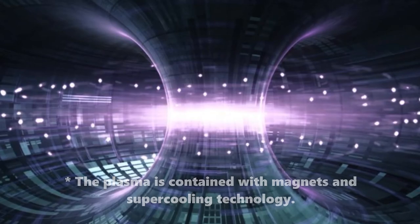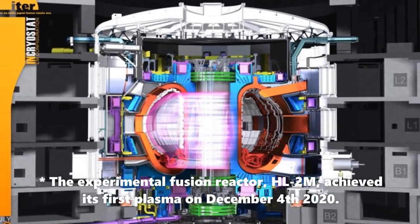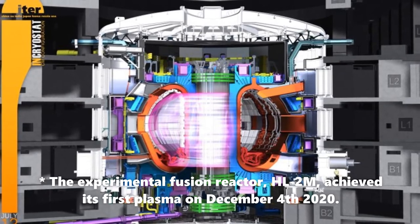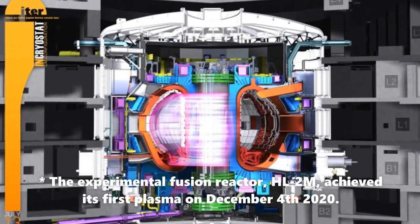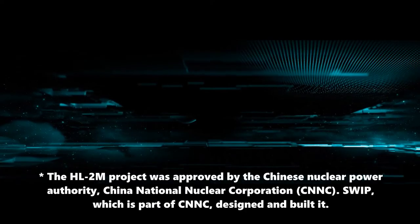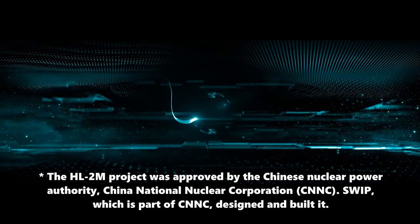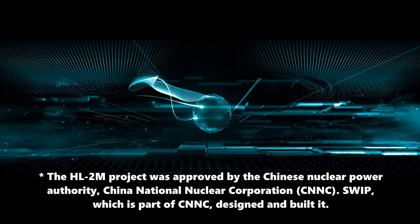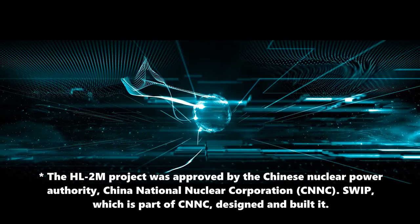The experimental fusion reactor achieved its first plasma on December 4, 2020. This is an important scientific achievement in the global effort to develop safer, cleaner forms of nuclear energy. It is also expected to greatly strengthen research and development of key technologies in plasma physics in China.